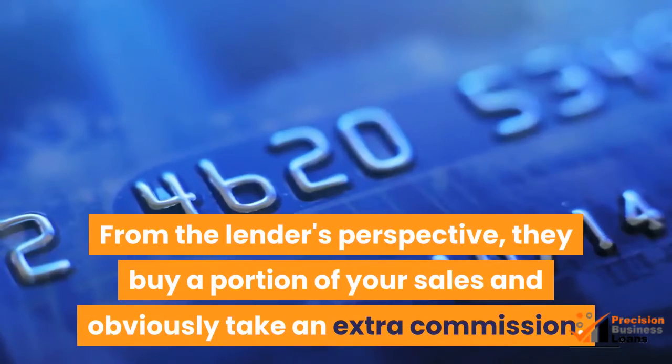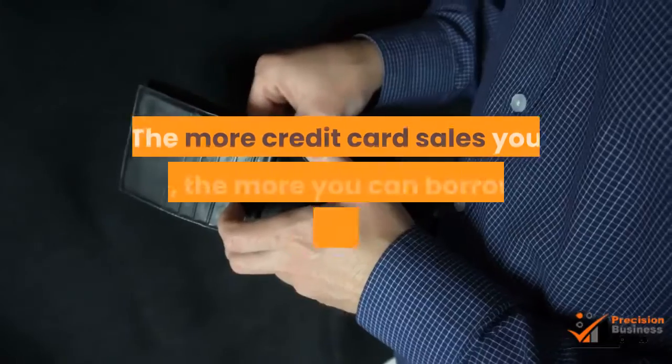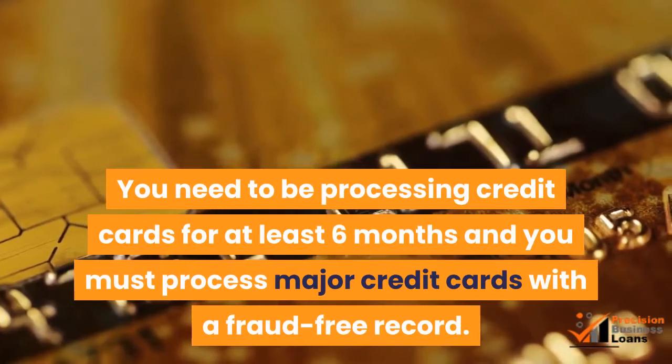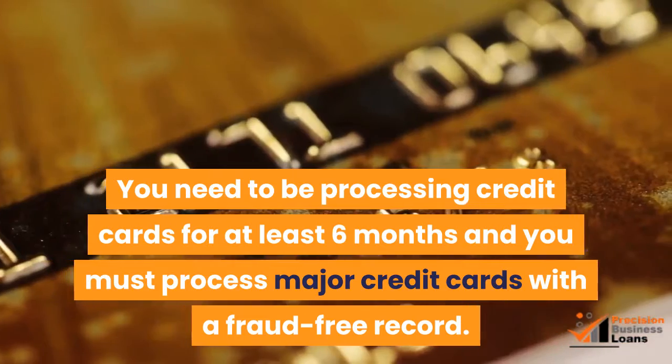From the lender's perspective, they buy a portion of your sales and obviously take an extra commission. The main requirements all pertain to your business credit card sales — the more credit card sales you make, the more you can borrow and get an advance for. You need to be processing credit cards for at least six months and you must process major credit cards with a fraud-free record.